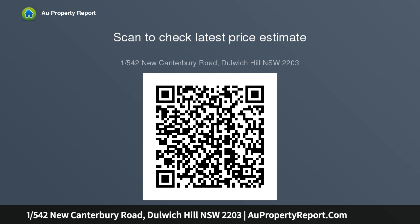This neat two-bedroom apartment offers excellent growth potential. The apartment is set in one of Sydney's most convenient postcodes, within a stroll of the light rail.